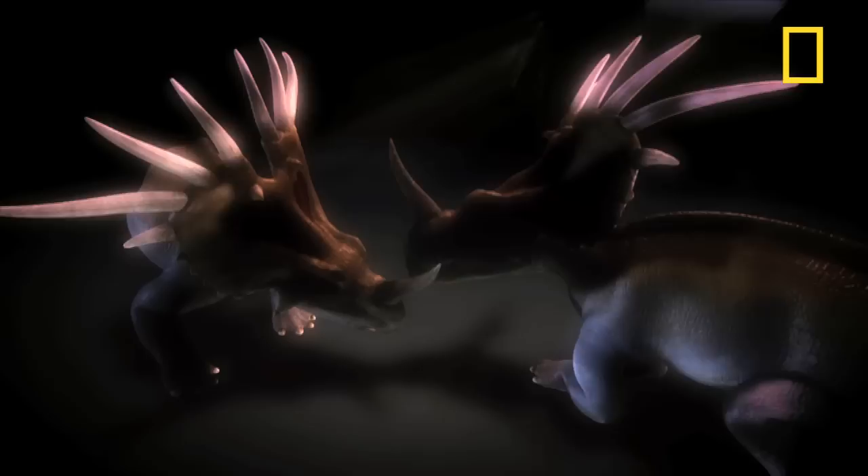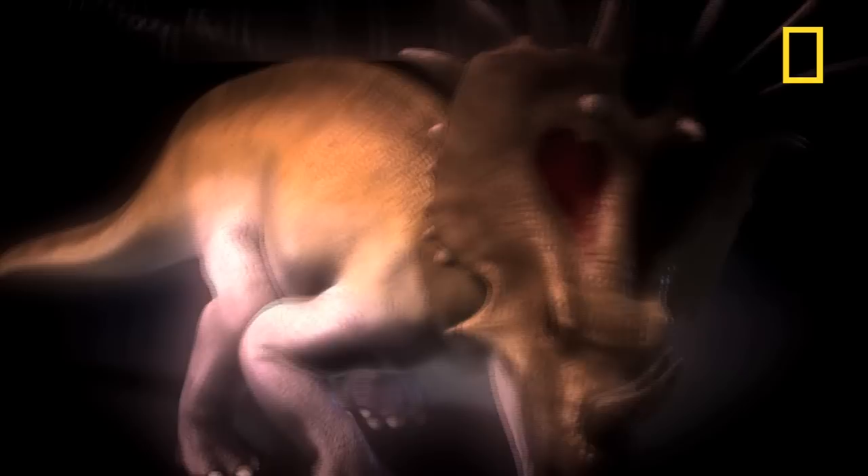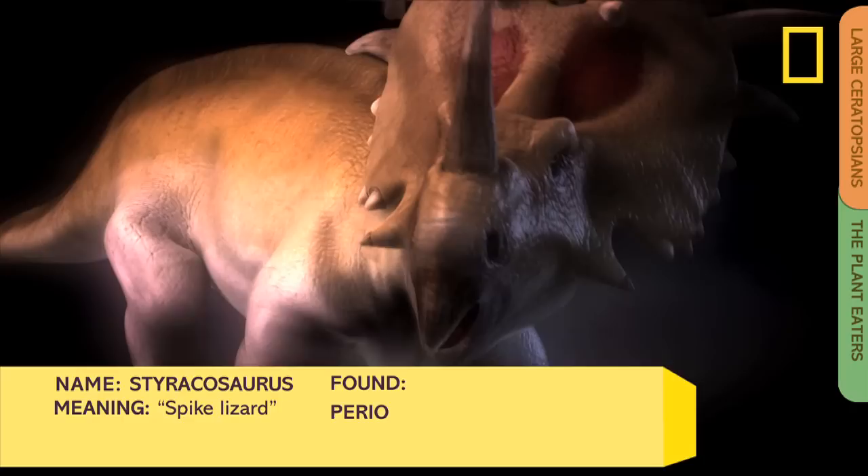Styracosaurus. This creature's head was wildly colorful. It used its big beak to grab plants in the forest. Scientists think the Styracosaurus may have been able to run up to 16 miles per hour — faster than an elephant.